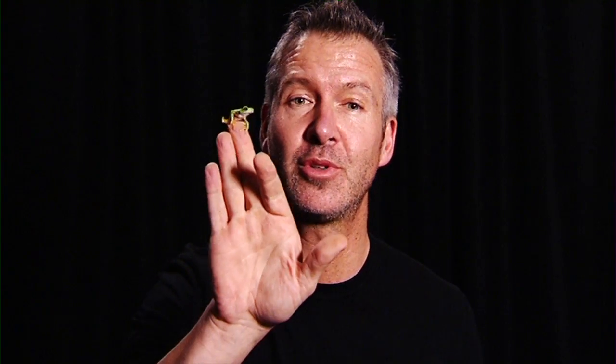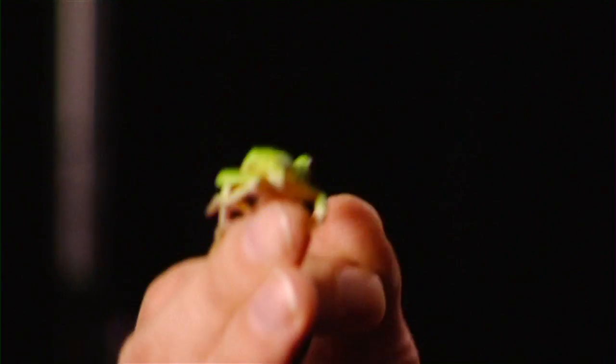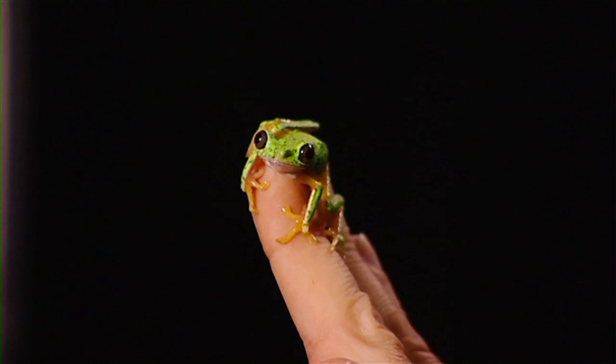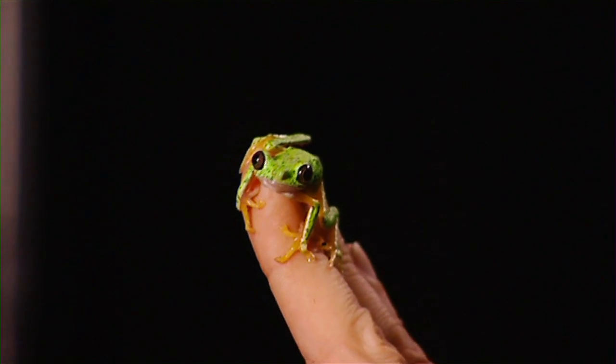These have been passed on to zoos worldwide. Bristol Zoo have actually got a big collection of these now that we've given them, and so the species is now secure, particularly in captivity, but also in the wild. One of the ways we're trying to help conservation is to study these animals in the wild, and to do that we have to know a lot about them — how to keep them properly, but also support the wild population through research.